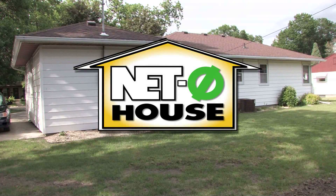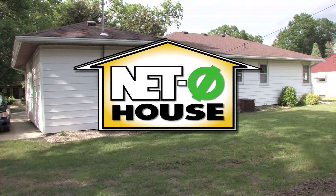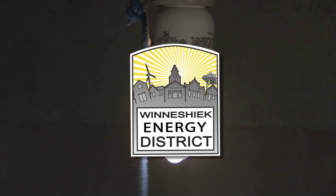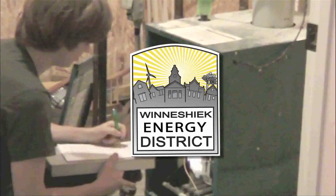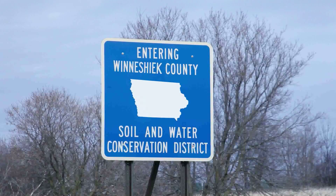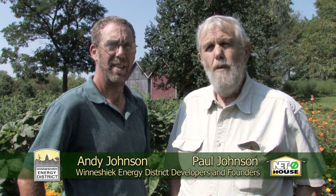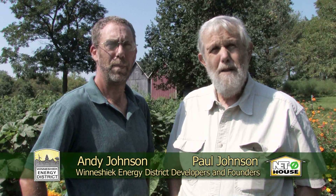In order to achieve our net zero goal, we need a plan. An important partner in the project is the Winnesheek Energy District, where they have hands-on expertise in energy efficiency analysis and energy planning for all kinds of buildings. You might ask, what is the Winnesheek Energy District? The idea came from Roosevelt's concept of the soil conservation district — you form a district and the government provides technical and financial assistance to help.